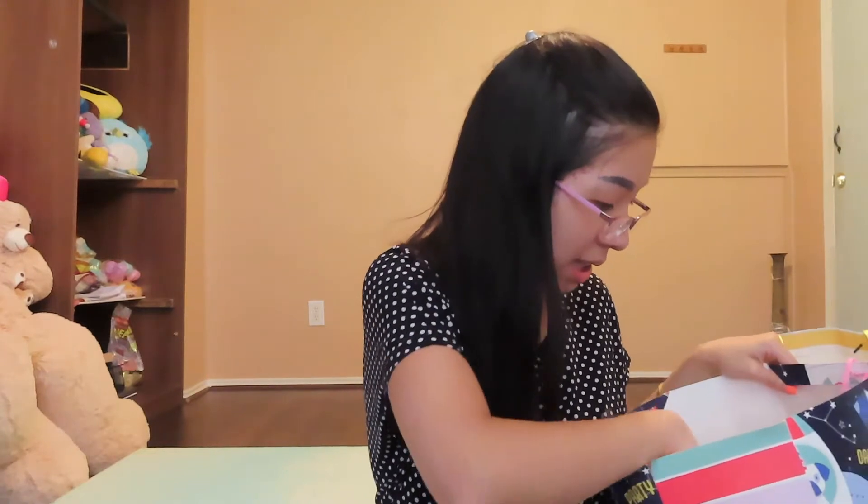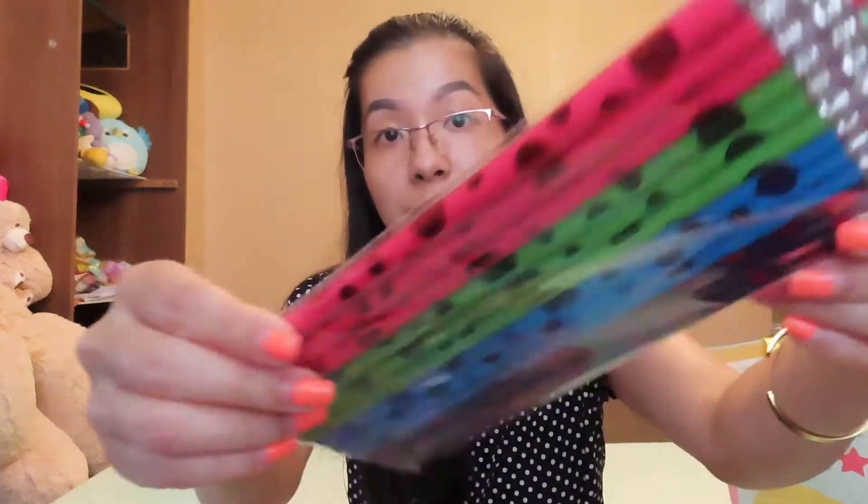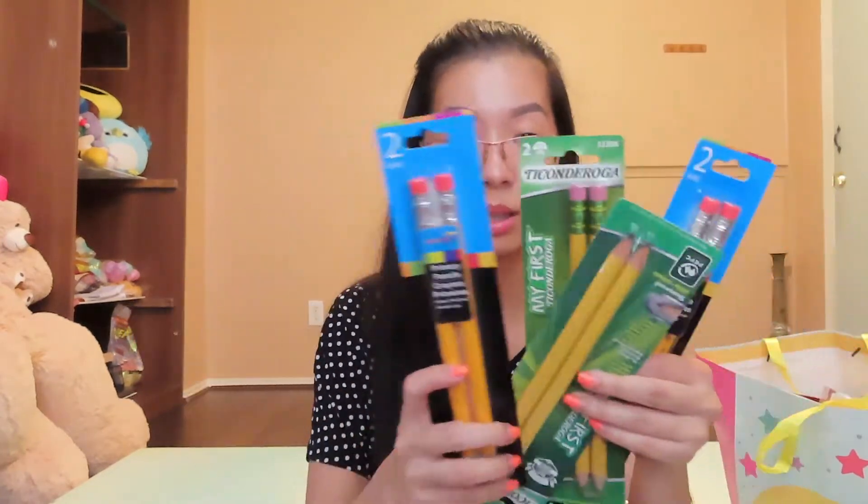The next thing I got were pencils — jumbo pencils that I'm going to give my students as gifts. I have about eight students going back to school, and about four or five of them are pre-K students, which means it's their first time going to school. I want to give them a gift to make them less nervous and get them ready for their school year. I got some colorful pencils and then these jumbo ones to get their mindset ready for what I call 'big school.'